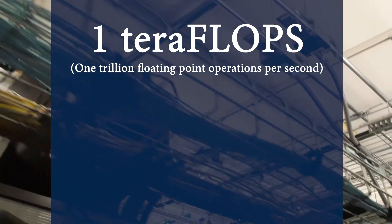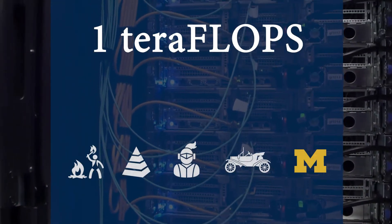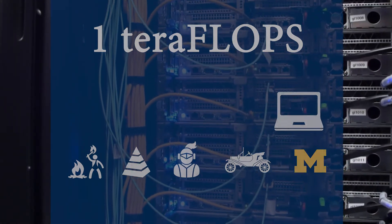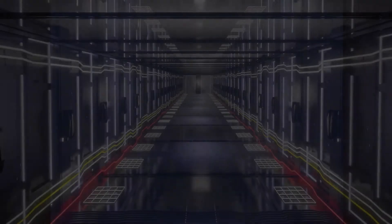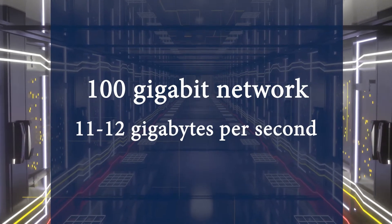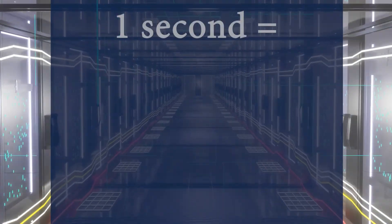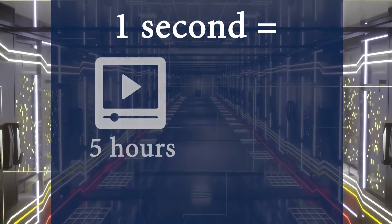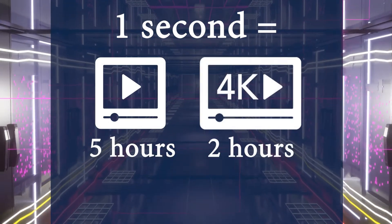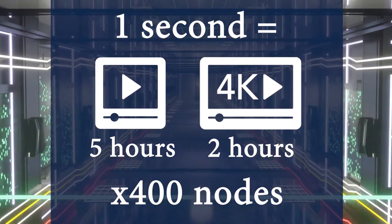To match what a one teraflops computer system can do in just one second, you'd have to perform one calculation every second for more than 31,688 years. The whole system is tied together with a 100 gigabit network operating at a speed of 11 to 12 gigabytes per second. One second on the Great Lakes network is the same as streaming Netflix 1080p for five hours or two hours of 4K. Each of the more than 400 nodes in Great Lakes has this capability.